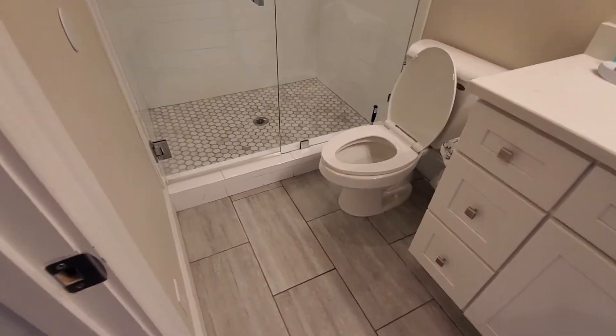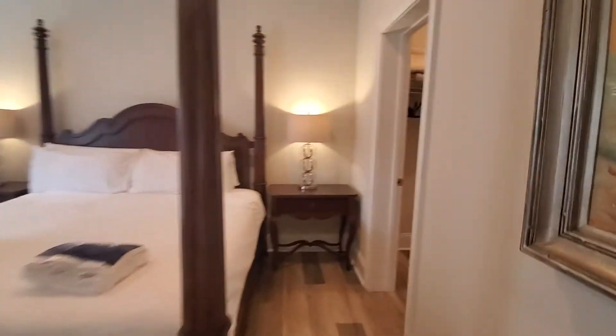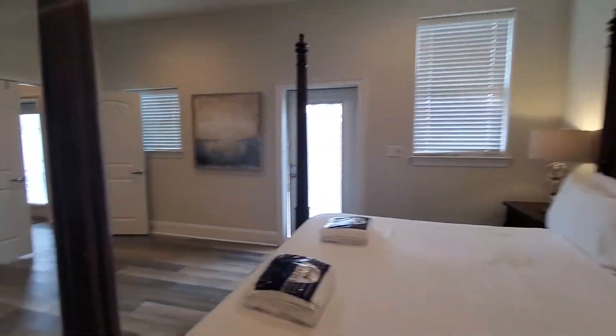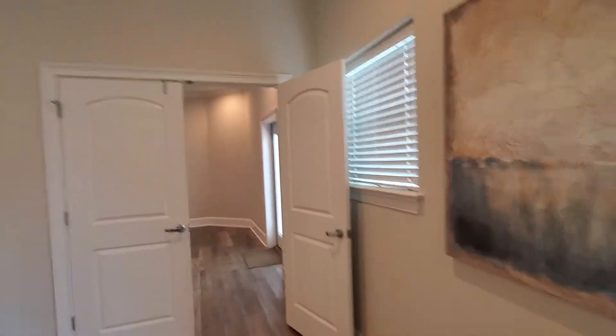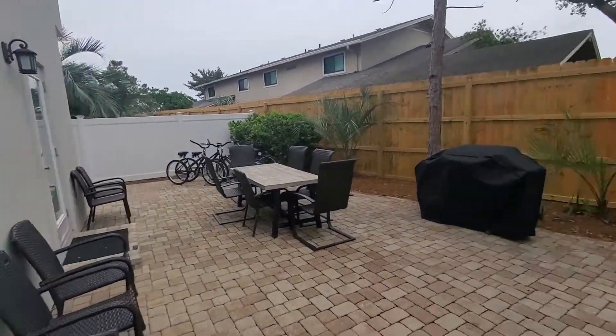Tile floors. The exhaust fan doesn't work in that bathroom. And then here's your closet — nice big walk-in closet. And then you have access to the back from this bedroom, and also from that living space. It's just another outdoor area to enjoy. There's your grill, and looks like there's a fire pit.